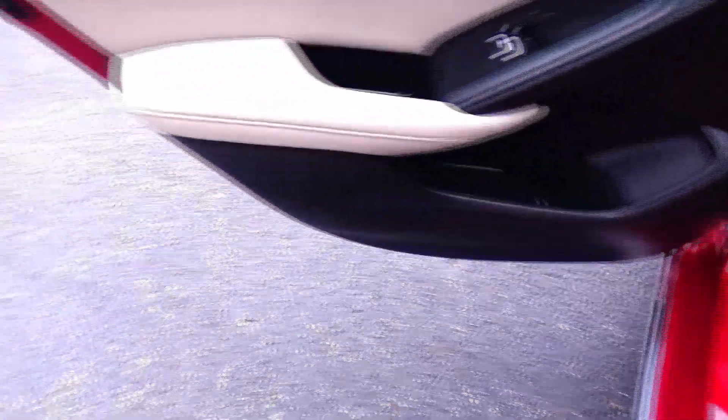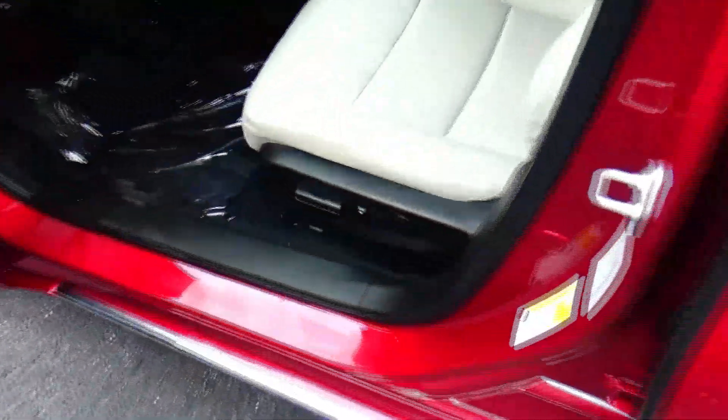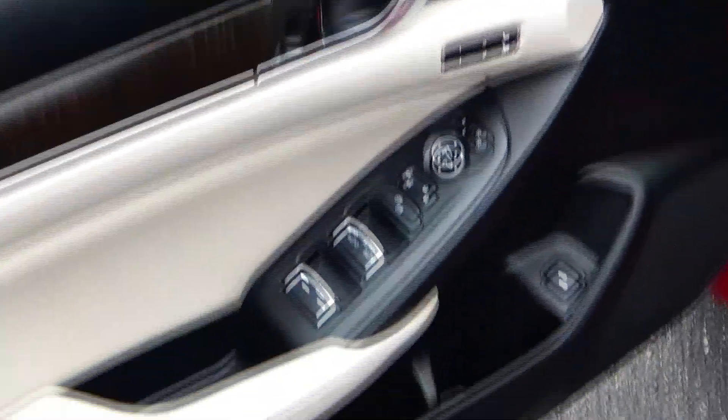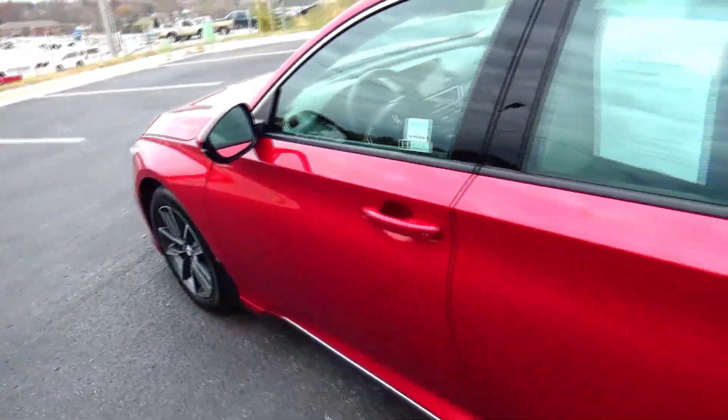Armrest with cup holders, cup holders and storage in the door, child security door lock, power driver seat with adjustable lumbar, power windows, power locks, power mirrors, memory seats and mirrors, tweeters. Ask to see the free Carfax report and mechanical inspection sheet.